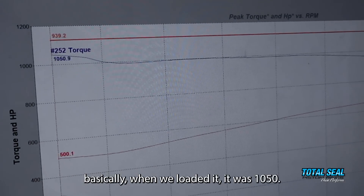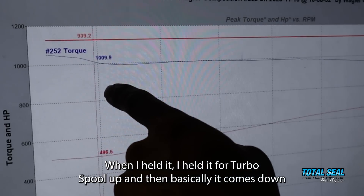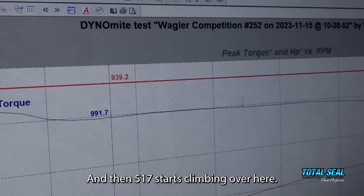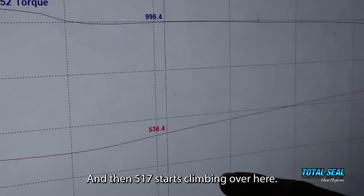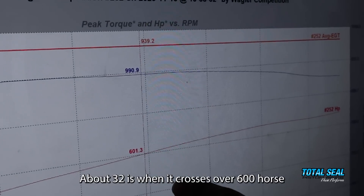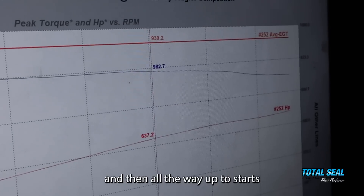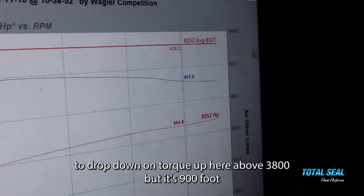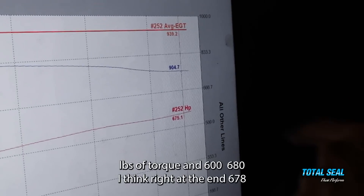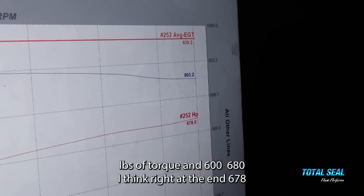When we loaded it, it was 1,050 foot-pounds when held for turbo spool-up, then came down to right at 1,000 foot-pounds during the pass. At 517 RPM it starts climbing; around 3,200 RPM is when it crosses over 600 horsepower and 990 foot-pounds of torque — pretty flat line. Then above 3,800 RPM torque starts to drop, but it's 900 foot-pounds and about 670-680 horsepower right at the end. That's a solid normal baseline.